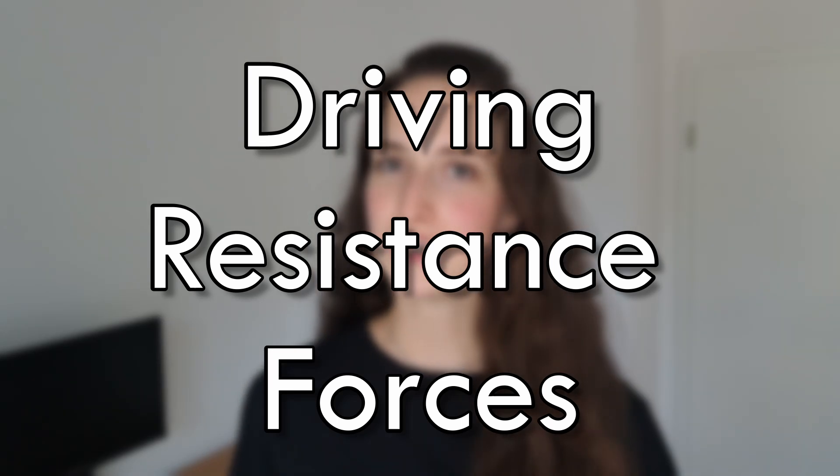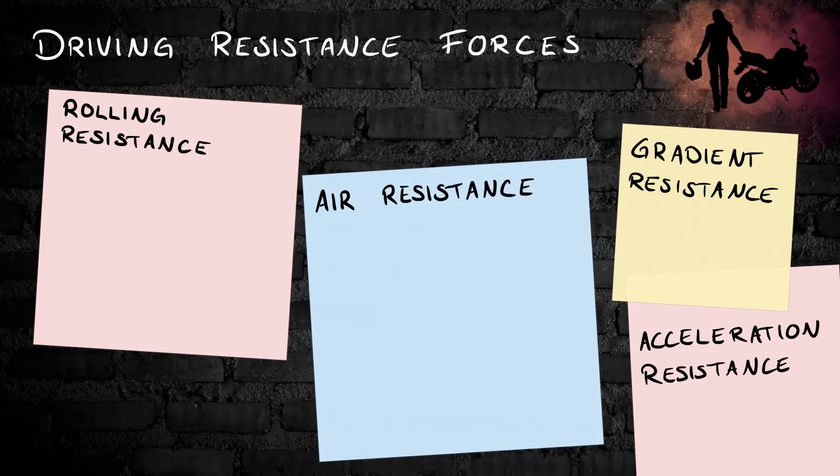But when the power of the engine is limited, the only thing you can do is reduce the resistance forces. Let's have a closer look at them. There are four common types of driving resistance forces: rolling resistance, air resistance, gradient resistance, and acceleration resistance.